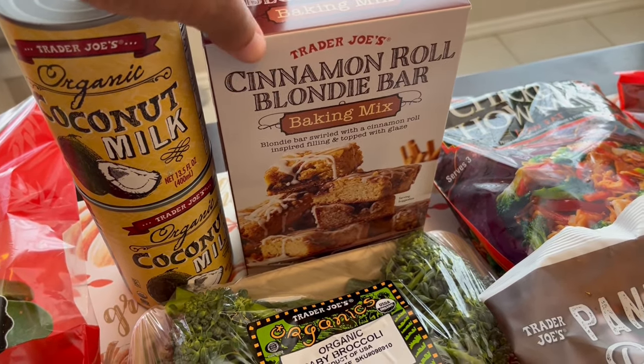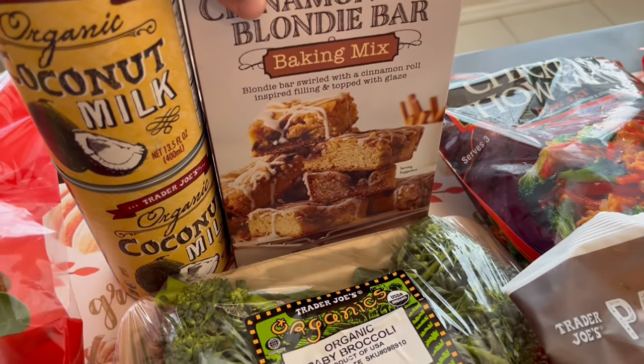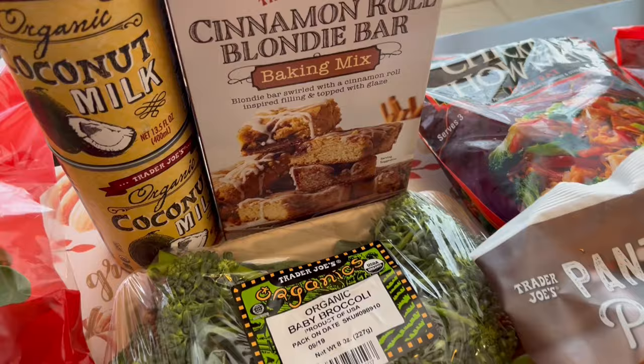I grabbed these cinnamon roll blondie bars. You make them in a nine-inch pan, so I thought this would be good to try out. It says 'blondie bar swirled with a cinnamon roll inspired filling and topped with glaze.'